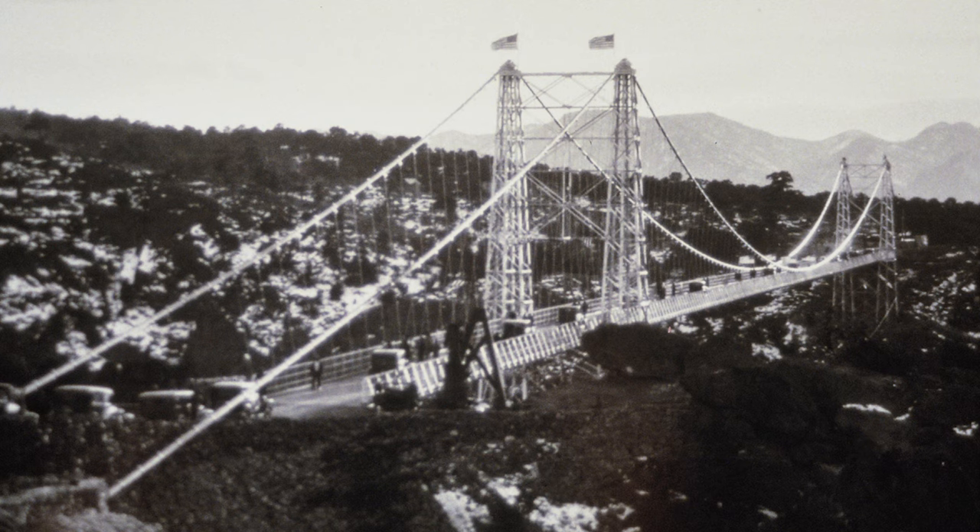Before we go, let's take a look at the history of the Royal Gorge. As mentioned, the bridge was originally built in 1929, accomplished by first building the bridge's massive steel towers. Then steel cables were lowered into the gorge and joined by workers at the bottom, allowing the giant bridge to be finished in just seven months.